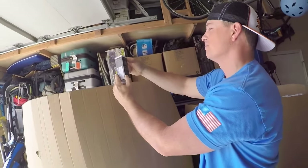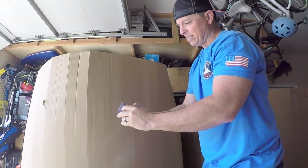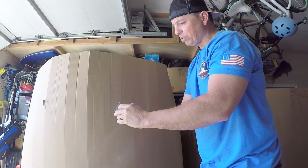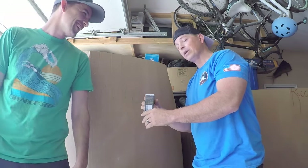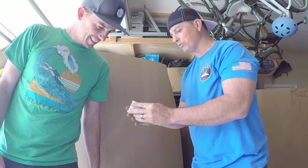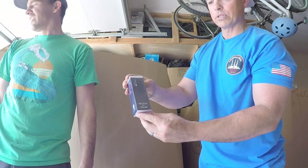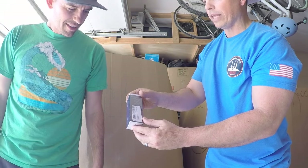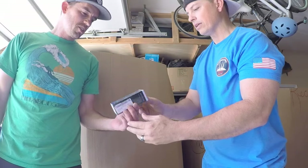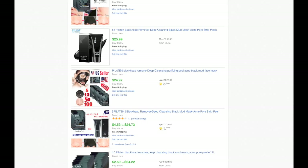I've got something written in Japanese and different languages — I think it's a blackhead remover. It's a face mask with suction. Somebody may pay good money for this — it's one of those items that's worth more than you'd think. Let's put the stuff we need to look up over here.